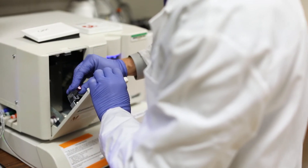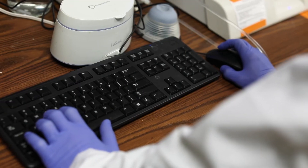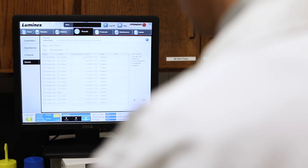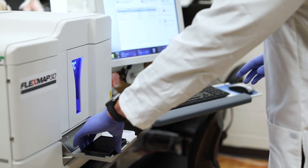Prior to using multiplexing technology, the way I was trained as a grad student and the way a lot of students are trained is to use ELISA techniques — the traditional single-plex approach to testing. What we found is that we can complete our analysis in a twentieth of the time by using multiplexing. We get better results and it actually ends up costing us less as well.